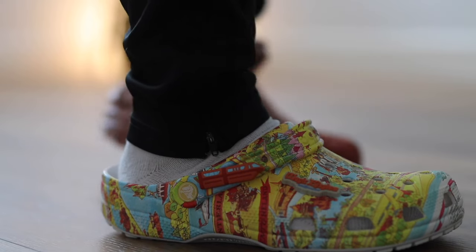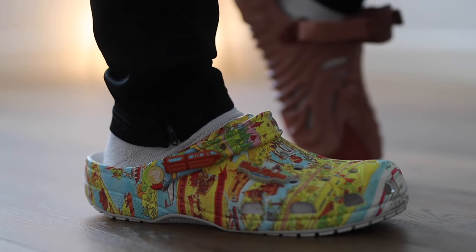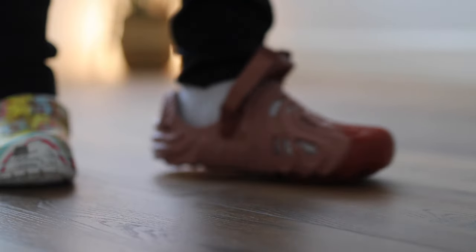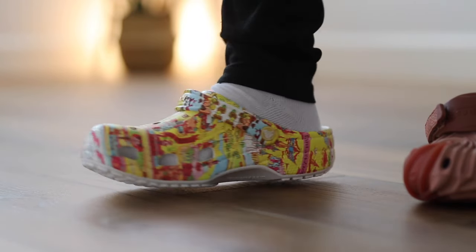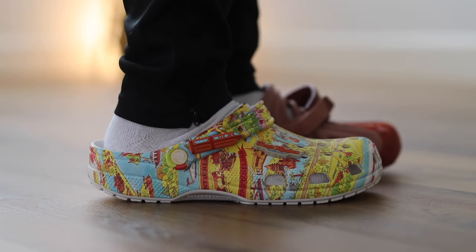For sizing, they're all similar in that they fit a little bit big. I got a nine in all of these — normally I'm a 9.5 in sneakers — and a size nine works well across the board. However, the Pollux does run a little bit bigger than the rest, so even a nine is actually a little big on that one for me.